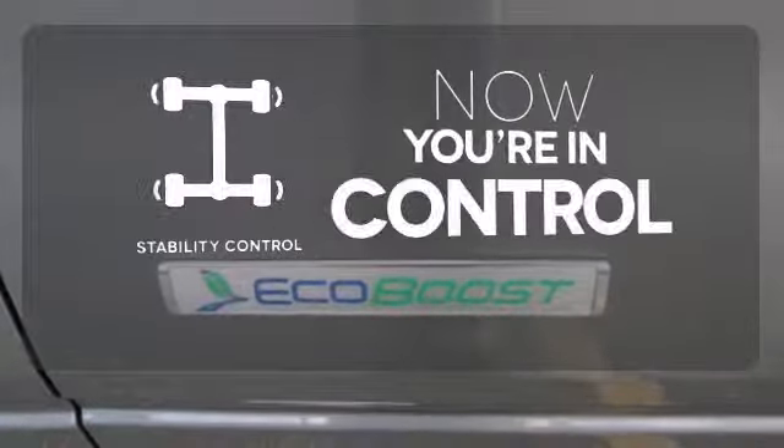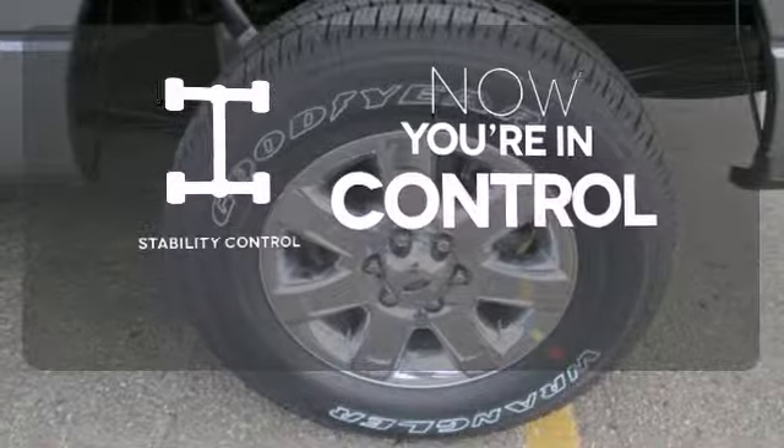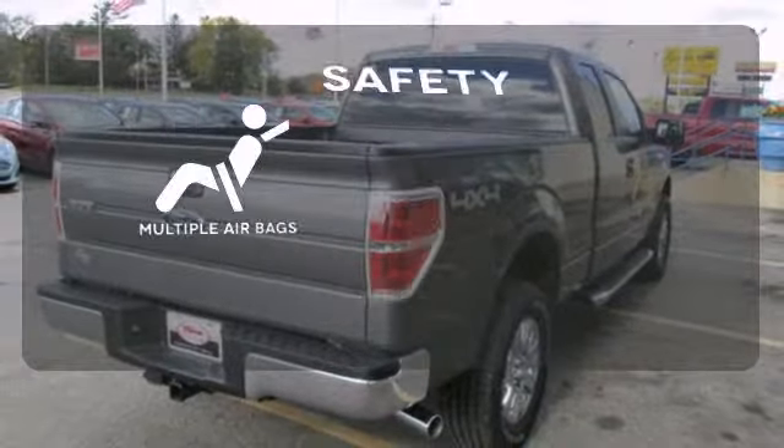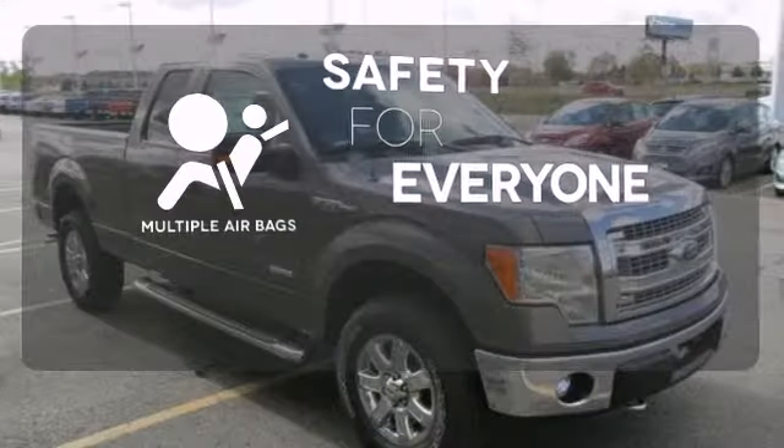When the roads get slippery, you can remain confident with stability control. The alloy wheels make this vehicle look sharp. Multiple airbags provide safety for everyone in those worst case scenarios.